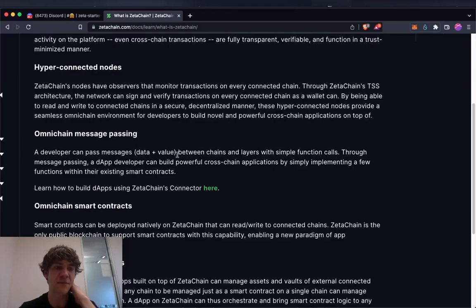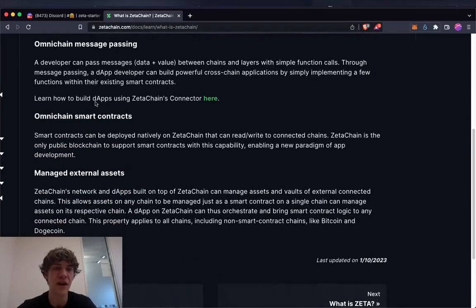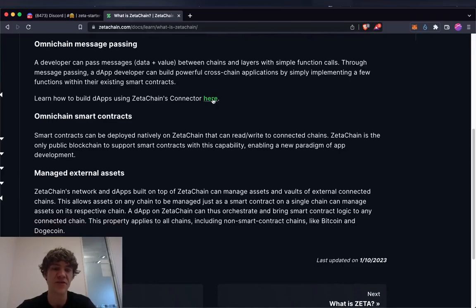Omni-chain message passing: a developer can pass messages, data, and value between chains and layers with simple function calls. Through message passing, a DApp developer can build powerful cross-chain applications by simply implementing a few functions within their existing smart contracts. Omni-chain smart contracts can be deployed natively on ZetaChain and can read and write to connected chains. ZetaChain is the only public blockchain to support smart contracts with this capability.